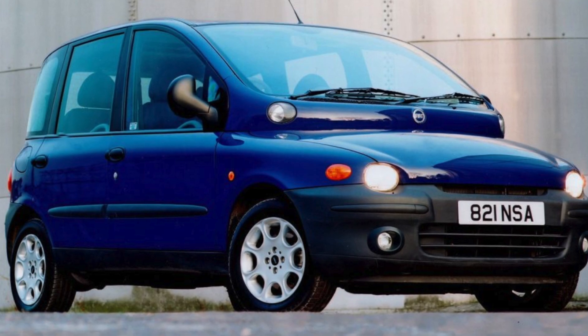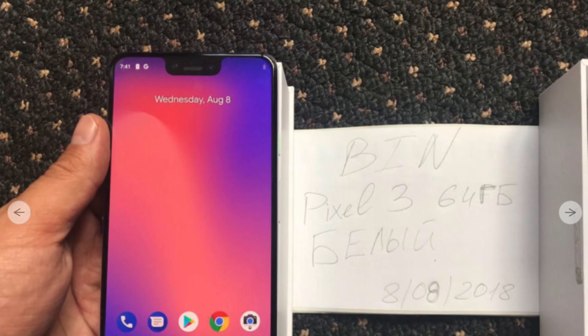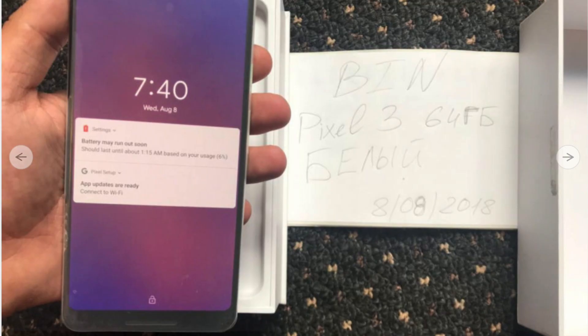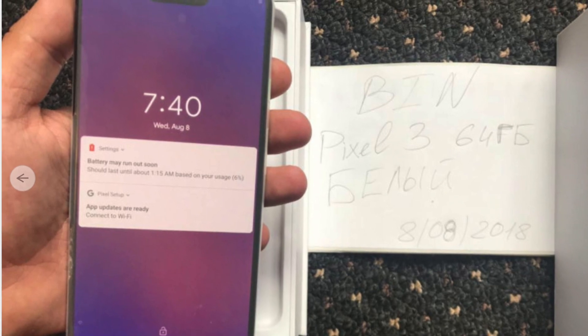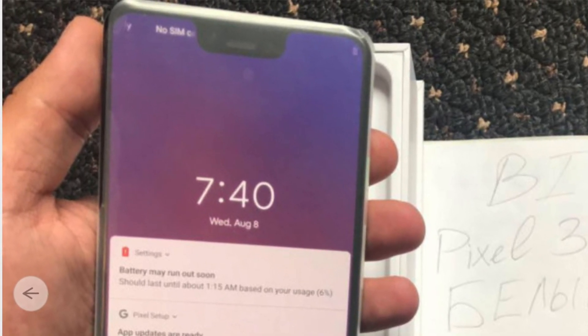It looks like a Fiat Multipla — it's still a car, it can go from point A to point B, but something about it is just wrong. That's like a gut feeling. Now, inside the notch are two cameras. That's pretty interesting to note because Google has widely been known to use just one camera lens in order to get the bokeh effects it uses for its camera in portrait mode.